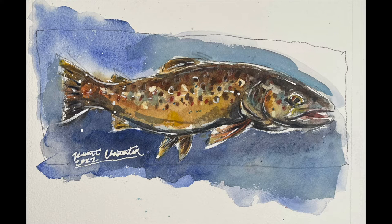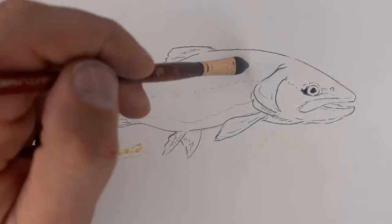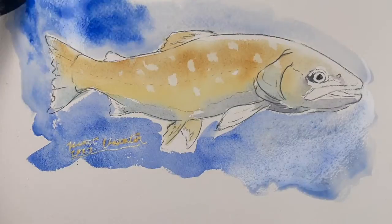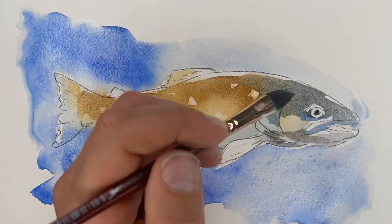Brown trout were introduced to the Bow River through stocking in the 1920s. Now they account for about 30% of the trout in the river, with rainbows making up the rest. They average roughly 16 inches, but on the Bow they can get to be much larger — high 20s plus.